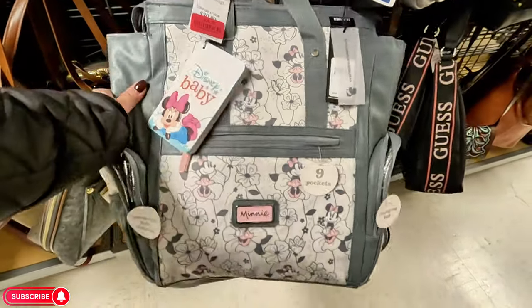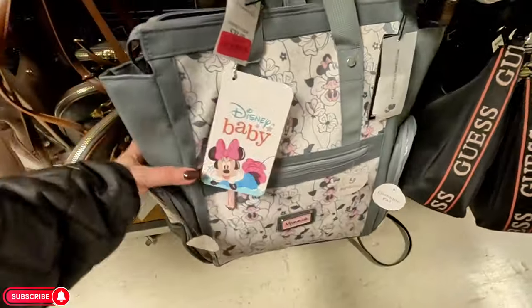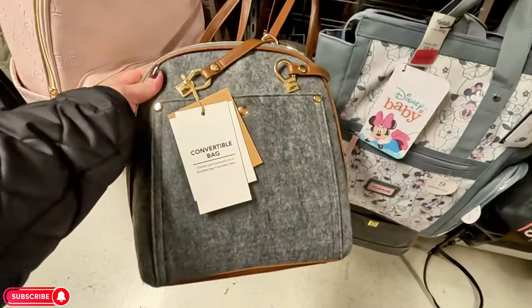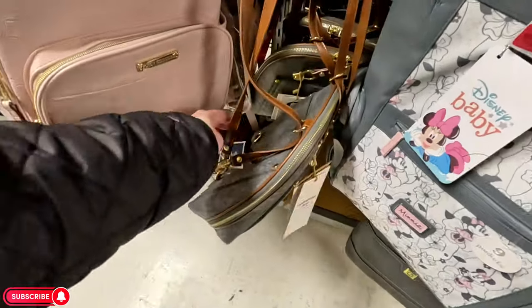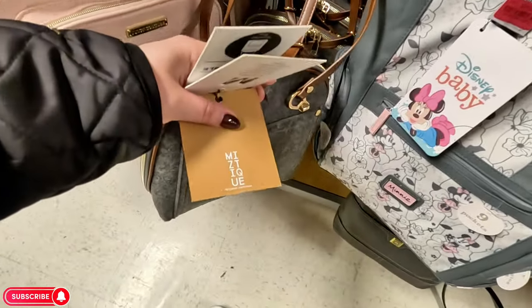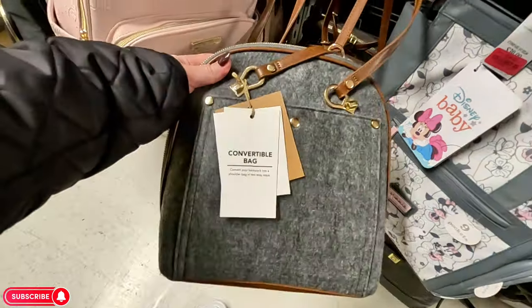Look at this little backpack convertible bag for $35 — I think this is Mystique brand, a nice fuzzy one. Look at the Laundry by Shelly Siegel — we've seen these bags before — $25 for this one. We have a Valentina here for $470. Michael Kors back here in a brown with a little red tag — $99, original $130.